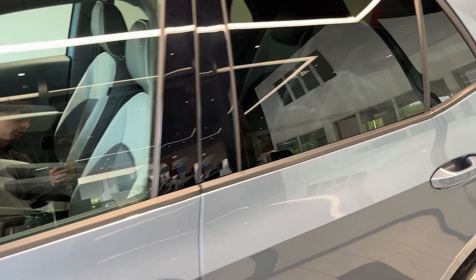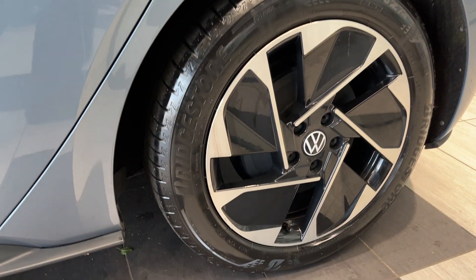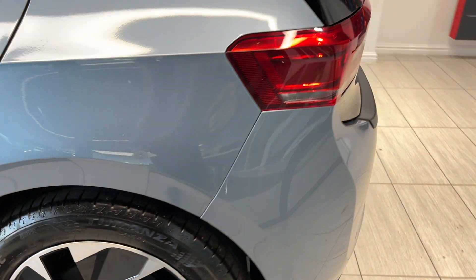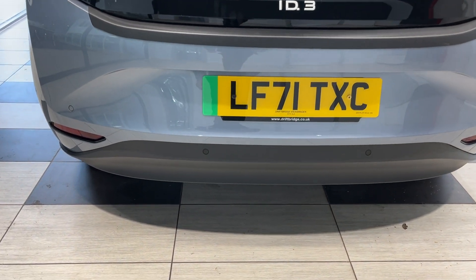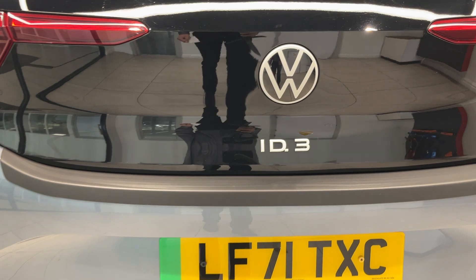Coming down to the passenger side front wheel and round to the side, this vehicle also comes with rear privacy glass. Coming down to the passenger side rear wheel, we have rear parking sensors and a hidden reversing camera.